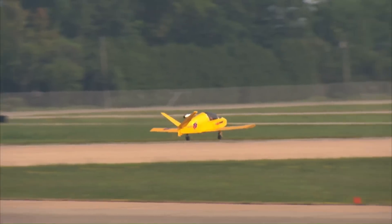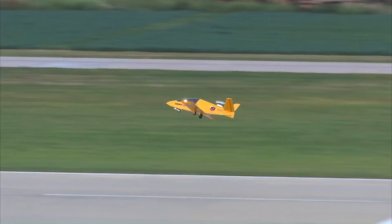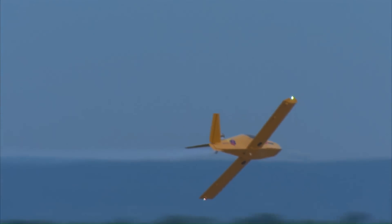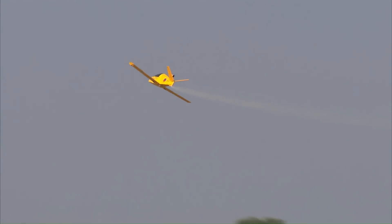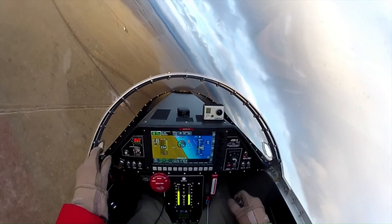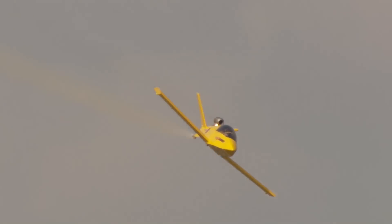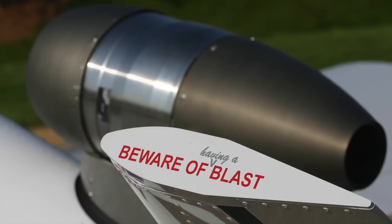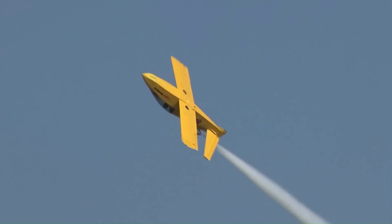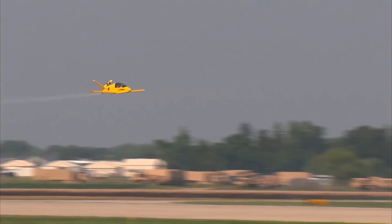The Subsonics is a single-seat, jet-powered aircraft designed for personal and recreational use, offering the thrill of jet flight in a compact package. Powered by a small but powerful turbine engine, it can reach speeds of up to 300 miles per hour (480 kilometers per hour), delivering an exhilarating experience for aviation enthusiasts. Built from a kit, the Subsonics is designed for those who want the unique experience of building and flying their own personal jet. Its lightweight construction and efficient design make it agile and responsive, providing a smooth and fast flight experience.